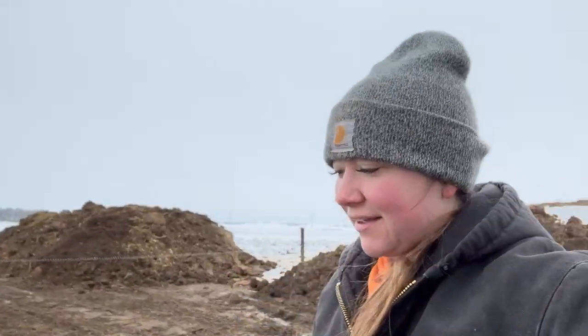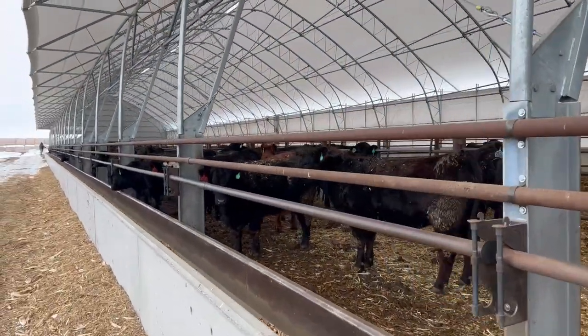We've been hauling manure. We got five out of six pens in the barn clean, so we're making good progress. But look at all these little babies — they have four pens, so there's a bunch of kids in there.